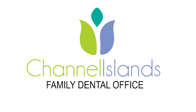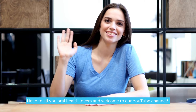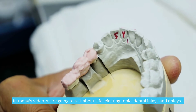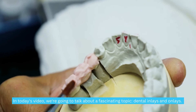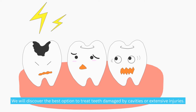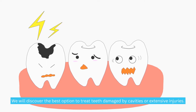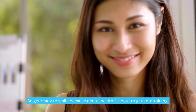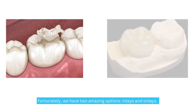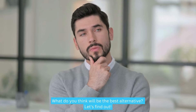Channel Island Family Dental Office — hello to all you oral health lovers and welcome to our YouTube channel. In today's video we're going to talk about a fascinating topic: dental inlays and onlays. We will discover the best option to treat teeth damaged by cavities or extensive injuries, so get ready to smile because dental health is about to get entertaining. We have two amazing options — inlays and onlays — what do you think will be the best alternative?